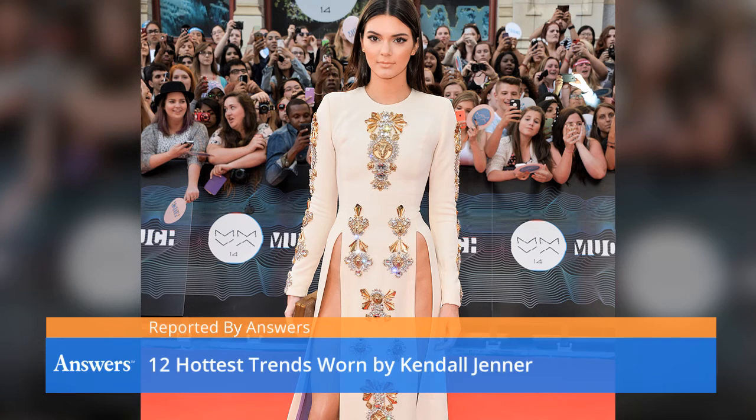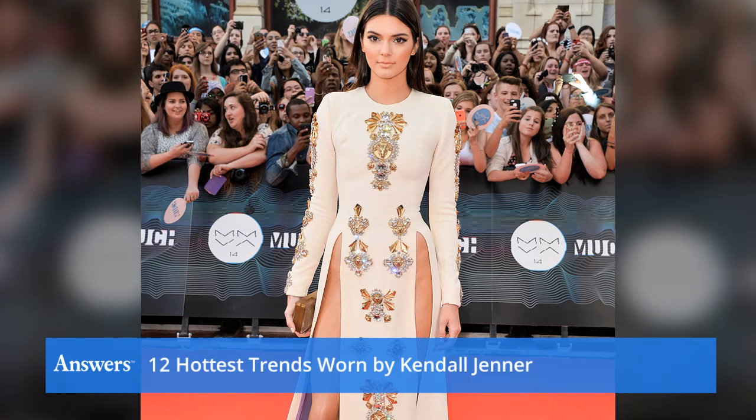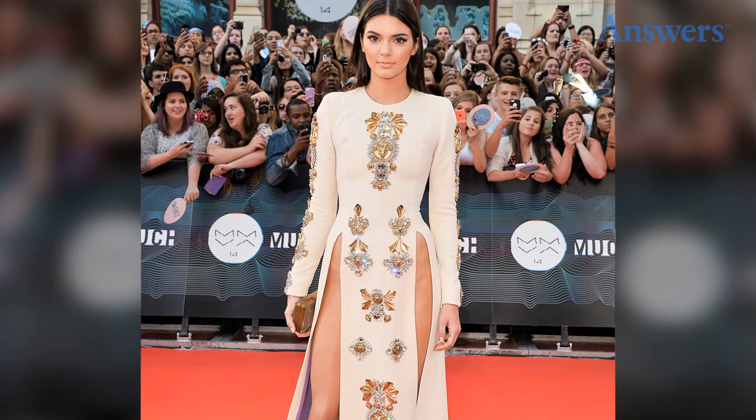12 hottest trends worn by Kendall Jenner. Despite how easy she has it with her famous family tree, the youngster has a lot to offer with her hard work ethic and fantastic style. Here we show the hottest trends she wears and the best way she's worn them.